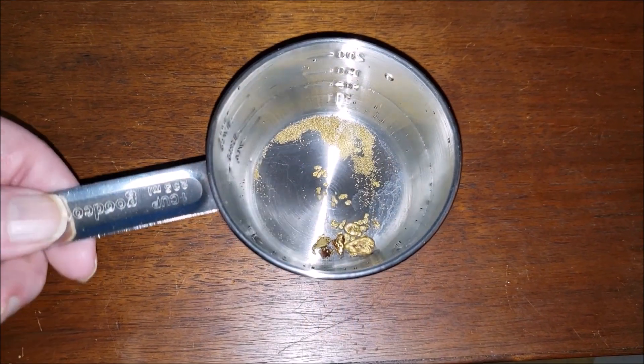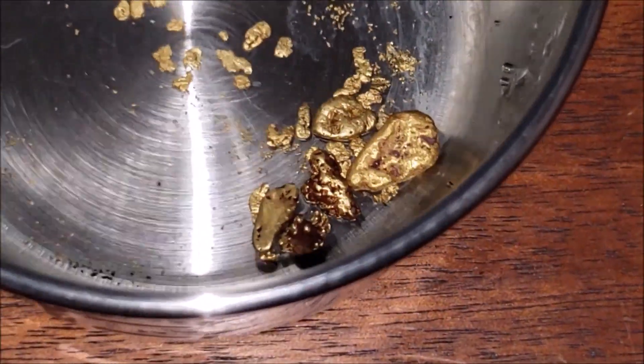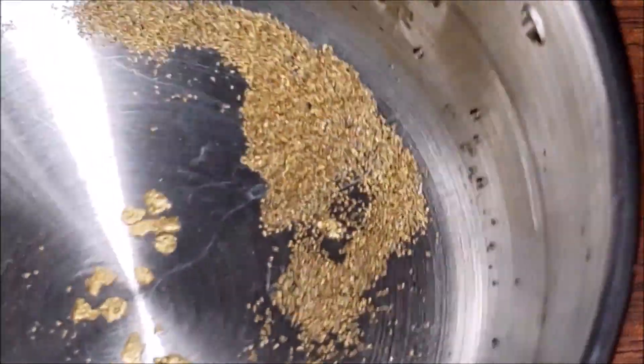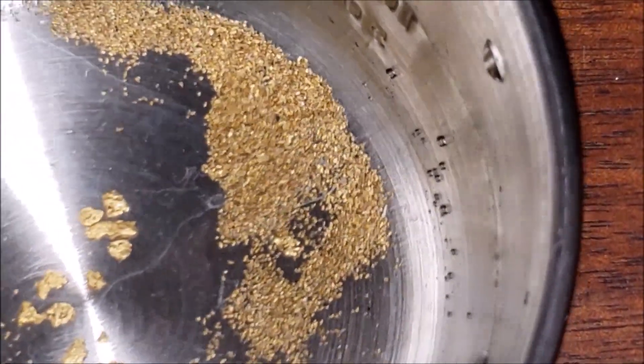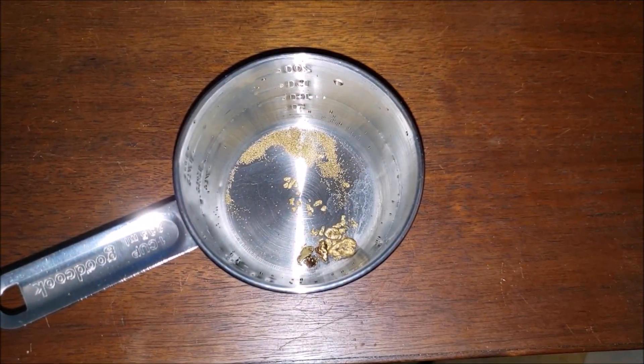I cannot wait to see how much it all weighs. I bet these nuggets have a little bit of weight to them. We'll have to weigh some of those maybe on their own — maybe the flower gold on its own too. Fire time!